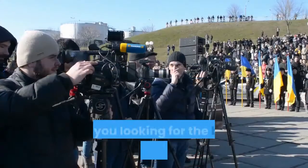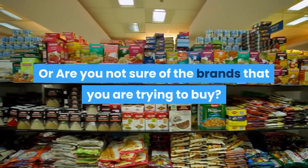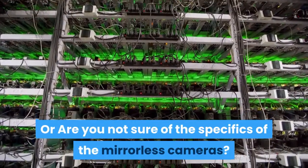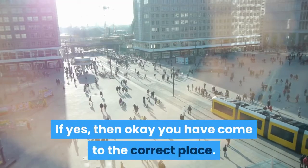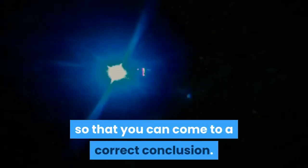Hello guys! Are you looking for the best mirrorless cameras? Or are you not sure of the brands that you are trying to buy? Or are you not sure of the specifics of the mirrorless cameras? If yes, then you have come to the correct place. Just stay tuned till the end so that you can come to a correct conclusion.